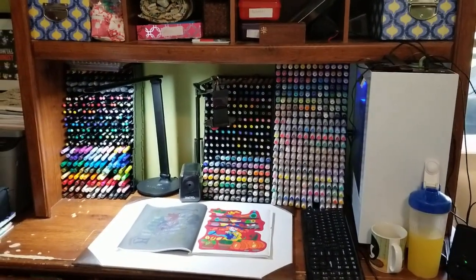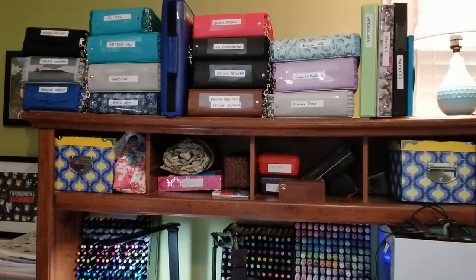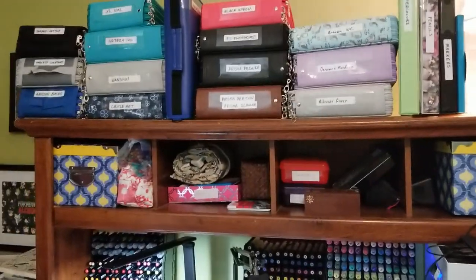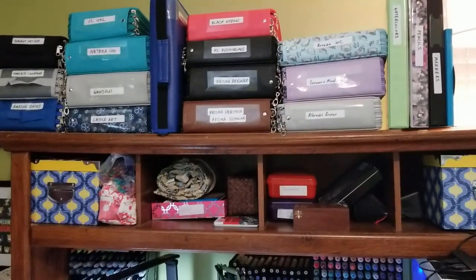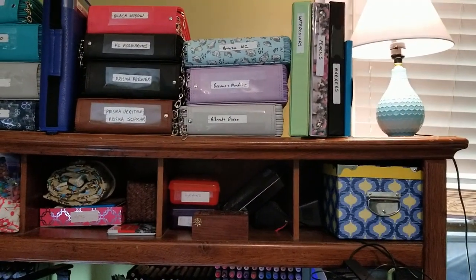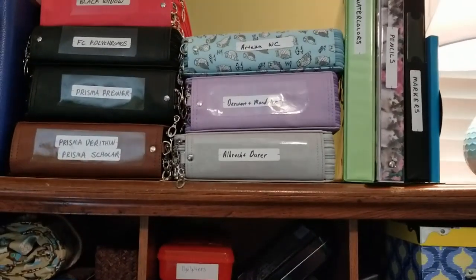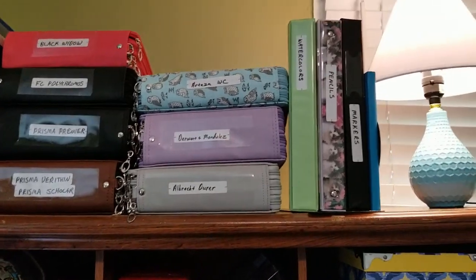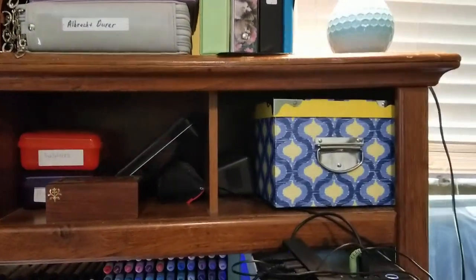Starting at the top, I have colored pencils and watercolor pencils. I finally got them rearranged in all their cases and I'm finally happy with that. I've got the watercolor pencils here - the Arteza ones I swatched are the most recent ones I got but I still need to get the other sets swatched as well. My swatch books are up there with the lamp.